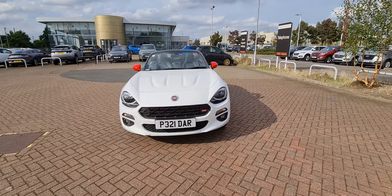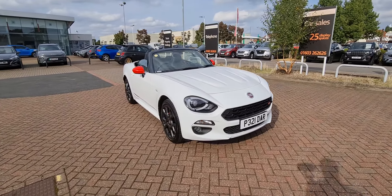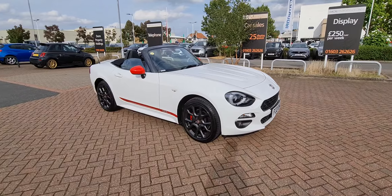Hello and welcome to Motor Vogue Fiat in Norwich. Here we have a very rare vehicle, a Fiat Spyder 124 S design.